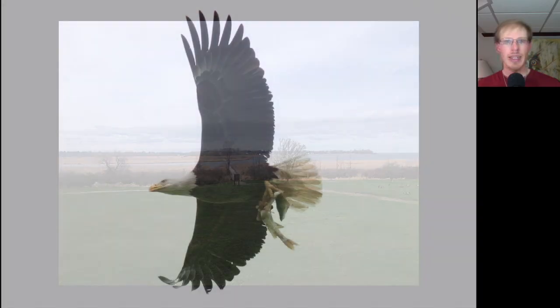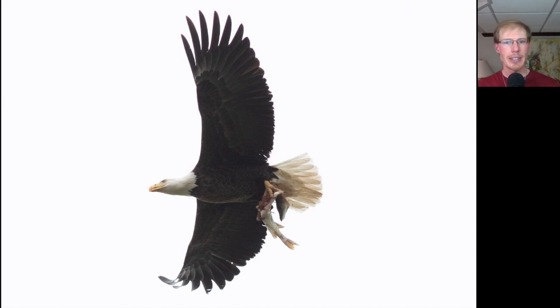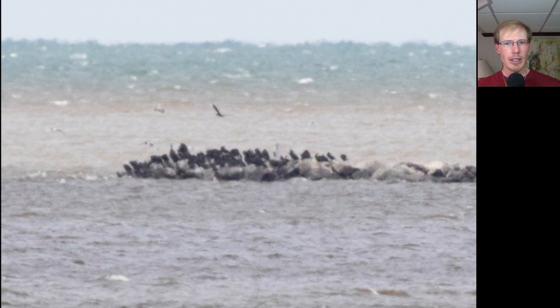Here we have an adult bald eagle carrying a fish, and if you know what kind of fish it is, leave a comment below. There were a lot of double-crested cormorants gathered out on the rocks of the barrier island.